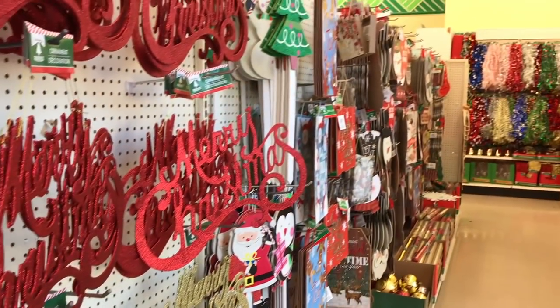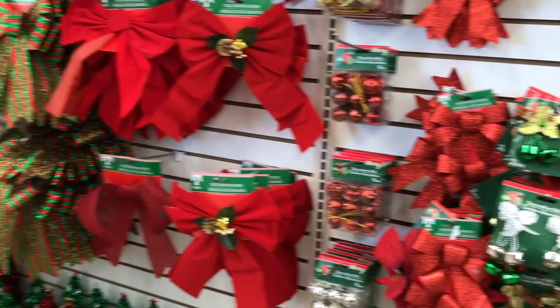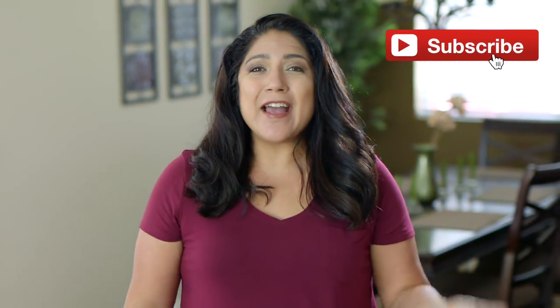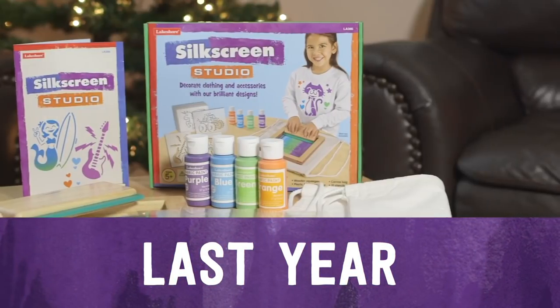I've already done a Dollar Tree holiday video. If you want to go back and see that, I just posted it a few days ago, so it's not too late to check that out. You want to make sure you subscribe because next week we are starting the Purple Alphabet holiday gift guide, which means giveaways and a lot of them. Make sure to hit subscribe. So let's jump on over to Target and check out what they have right now in the dollar section.